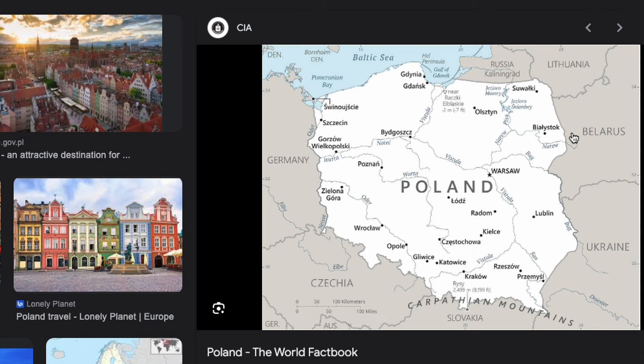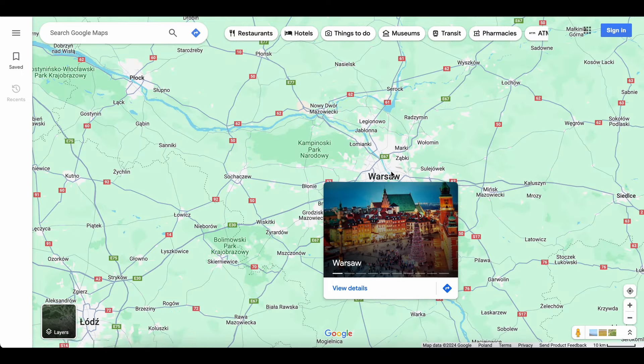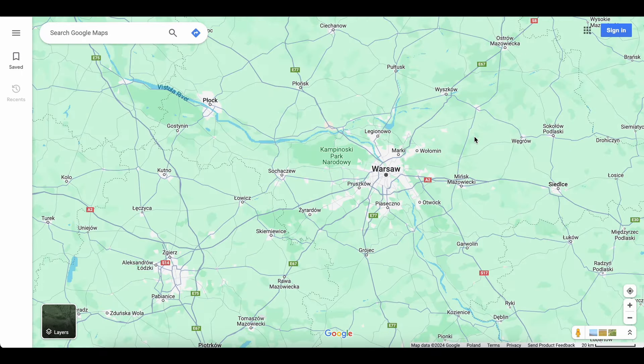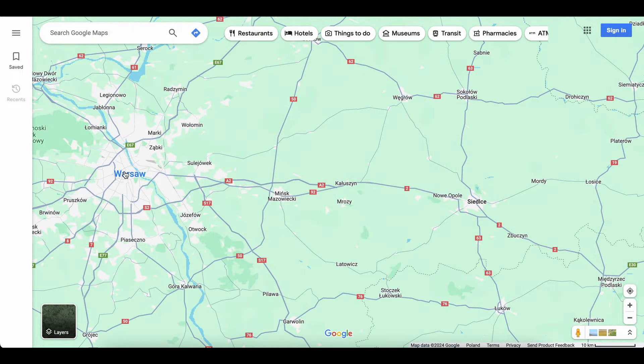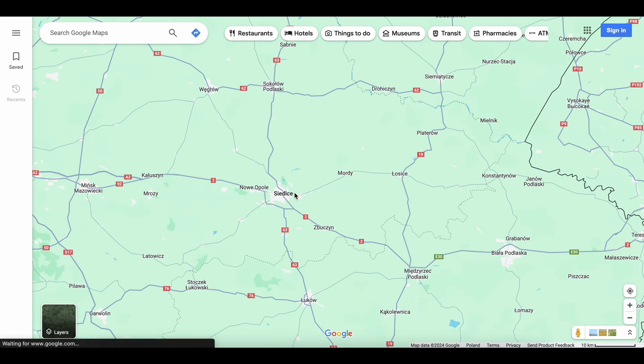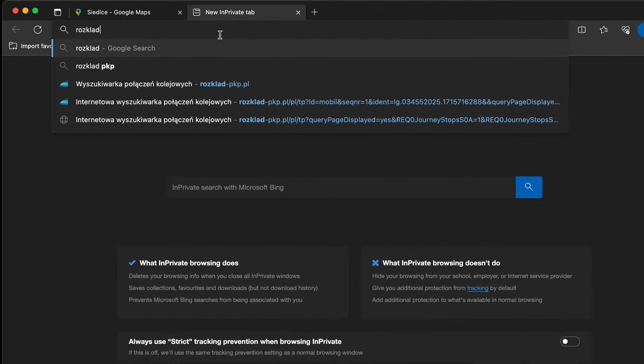But today I'm focusing on something else, so let's get to it! As I already mentioned, I started my trip from Warsaw, which is the capital of Poland. My starting point for cycling — Siedlce — is located 95 kilometers from Warsaw. So this time I decided to go there by train, and I will also use this opportunity to show you in detail how the process of booking tickets for a train with a bike looks like.